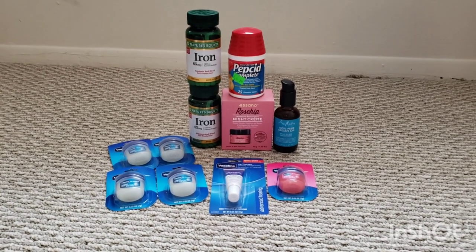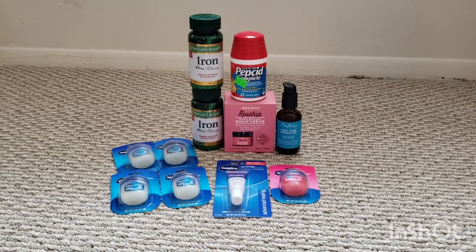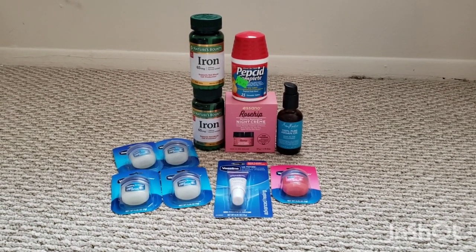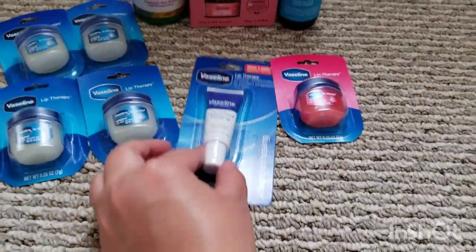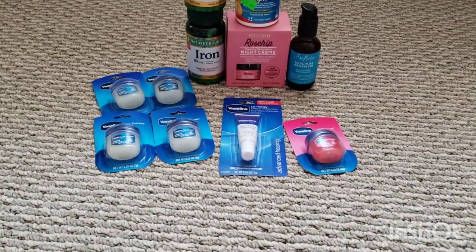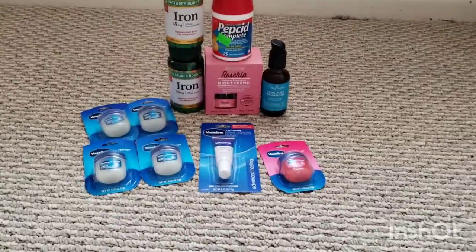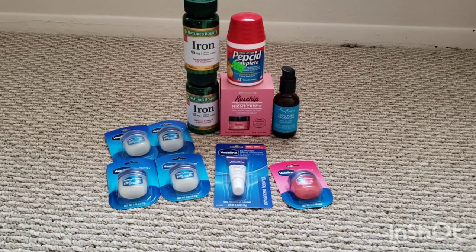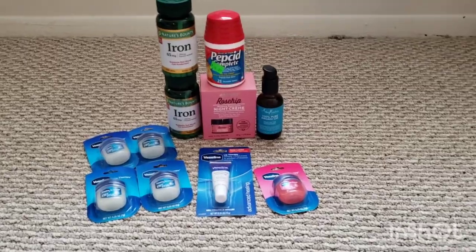I did get the 3,000 points for that on Fetch. The Vaseline is a great deal this week — the lip products are buy two, get one free, and when you buy two, you get $4 back in bonus cash. That has a limit of two. The Vaseline Advanced Healing are only $2.09, at least at my store. The other ones I picked up were $2.59. My store only had one of the cheaper ones, so I had to get five of the other ones, but it's still a great deal. Let me show you my receipt.